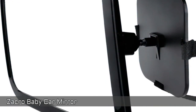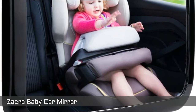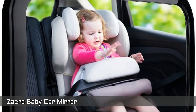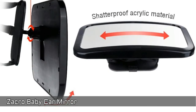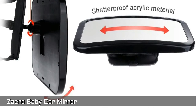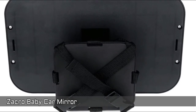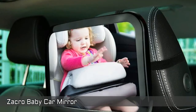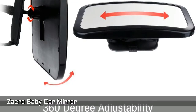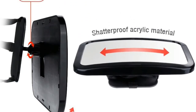Next, Zekro Baby Car Mirror. Aims to let every parent easily observe their child's every move and emotion during driving. Made from high-quality eco-friendly acrylic material which is shatterproof and can better ensure the baby's security. Two attachment straps with buckle make it easy to install and suitable for all cars with an adjustable headrest. 360-degree adjustability with scientific wide-angle design and high-definition clarity — never blocks your vision.